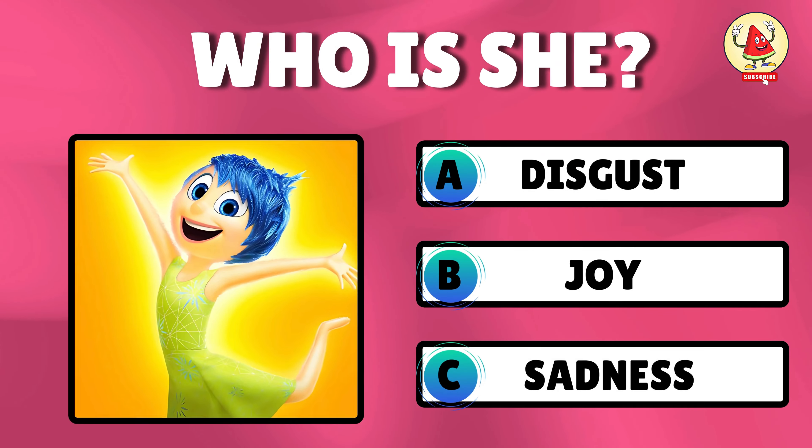How old is Riley in Inside Out 2? It's option C — she is 13 years old.